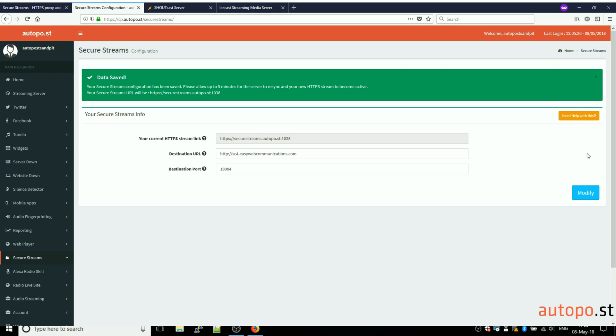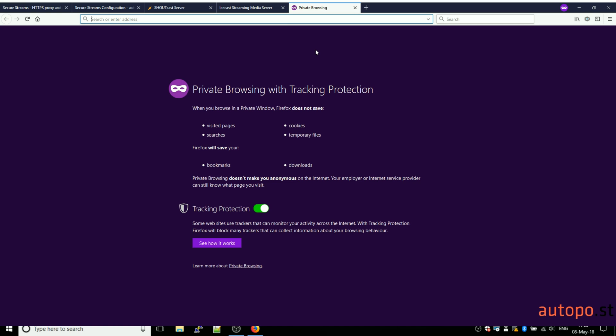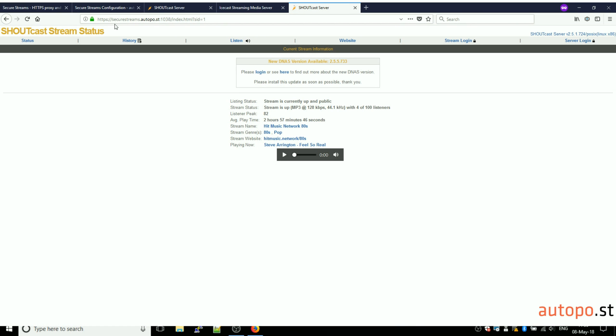Data saved — your Secure Streams configuration has been saved. Please allow up to five minutes for the server to resync and your new HTTPS stream to become active. Your new URL will be shown here. So let's copy that and paste it into a new tab. We're going to see that this address will automatically forward to your existing Shoutcast server, and it will become fully HTTPS compliant.